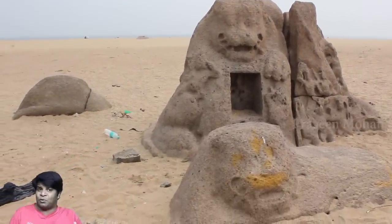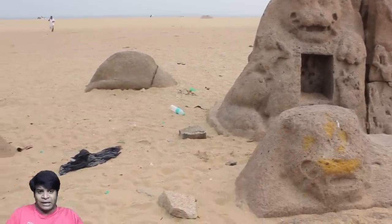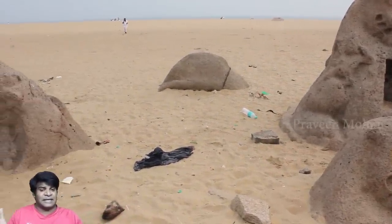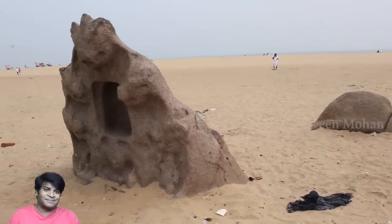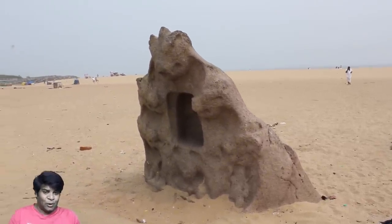I have just shown you a few, but this is Mahabalipuram — one of the greatest ancient cities in India. You will find incredible structures everywhere. I hope you liked this video. I am Praveen Mohan, thanks a lot for watching. Don't forget to subscribe and also click on the bell button to get all the updates. Please give this video a thumbs up and share it with your friends, and I will talk to you soon. Bye.